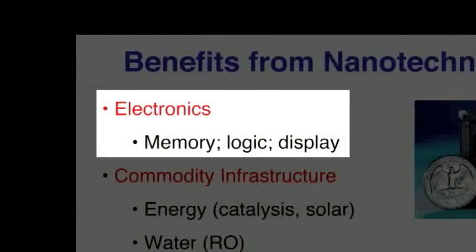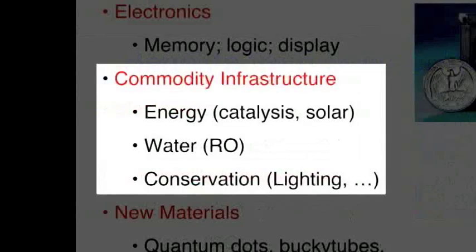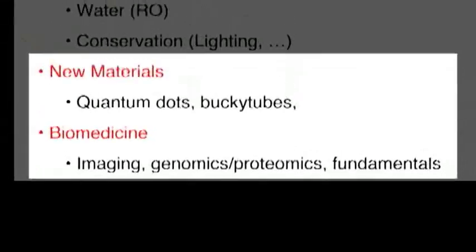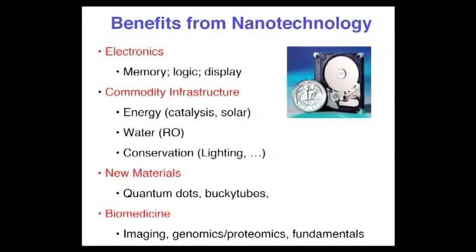Benefits: electronics, the whole area of commodity infrastructure, solar cells and reverse osmosis for water, new materials of a variety of sorts, biomedicine. It really is a technology and a science which underlies many, many things. It's not the single quantum mechanical thing that physics produced in 1925. It's a technology that underlies the world very broadly, because everything we can see has a dimension that's nanometer-scale as you go from atoms to big things. So it's very broad and very interesting.